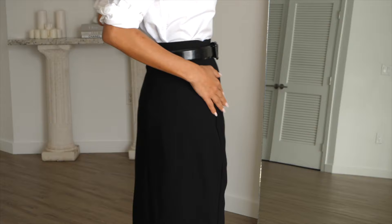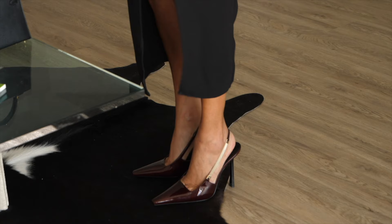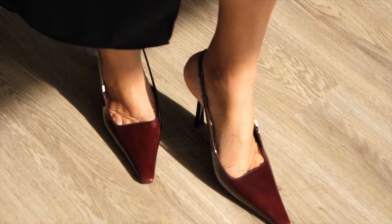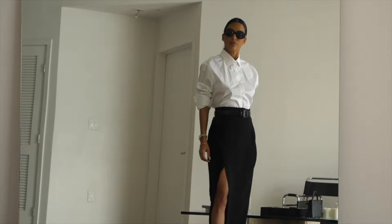Whether you're going for a sleek and sophisticated look or something more casual and chic, these shoes have got you covered. First up, we are going to pair our burgundy slingbacks with a white poplin shirt and a black pencil skirt. An office wardrobe isn't complete without a poplin shirt and a figure-hugging, elegant pencil silhouette skirt. Wear yours with a pointed toe — this is the ultimate power look for the office.